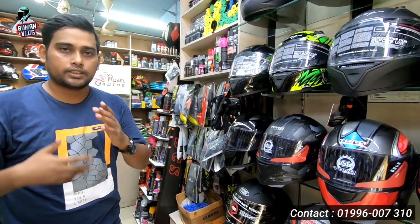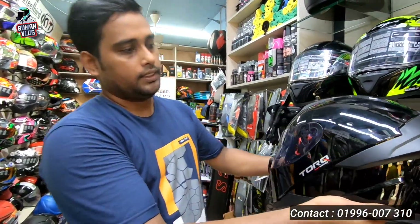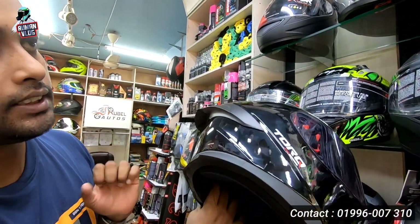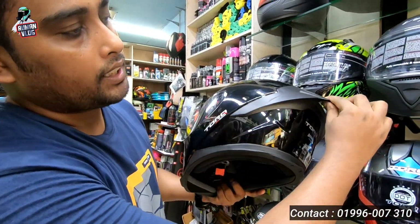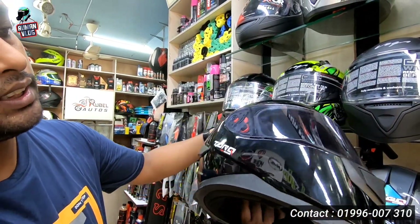Next, this black is the Torque. This is the Torque — this is low-tune and the latest, a new model. This is glossy. It is very good.